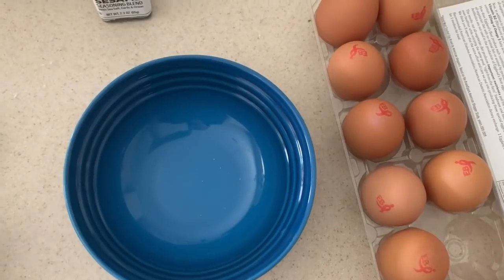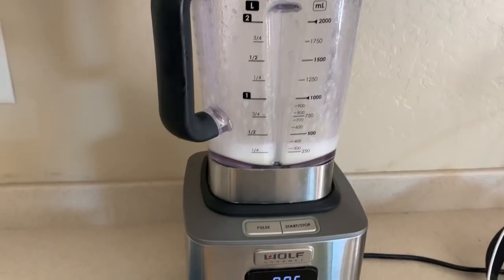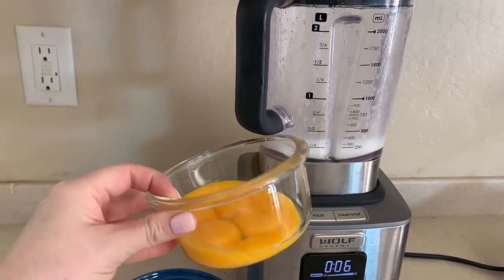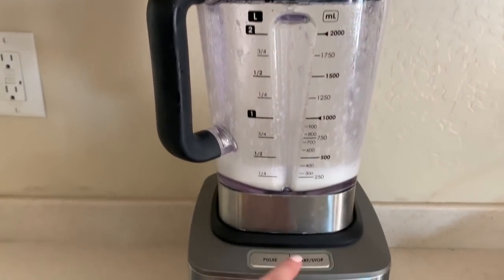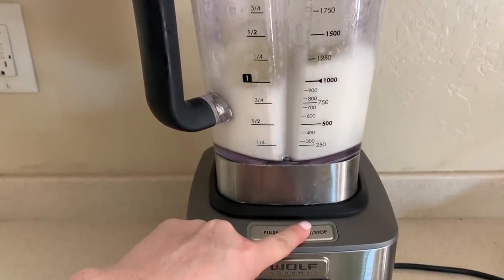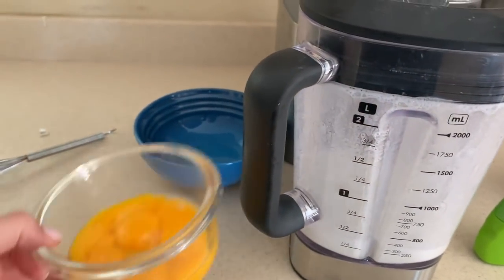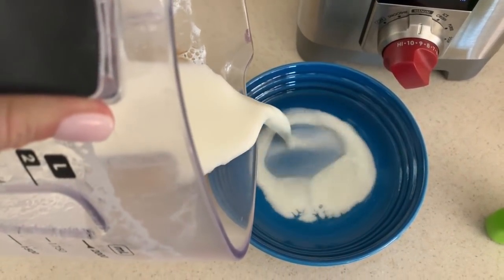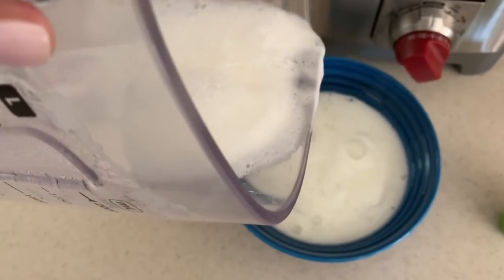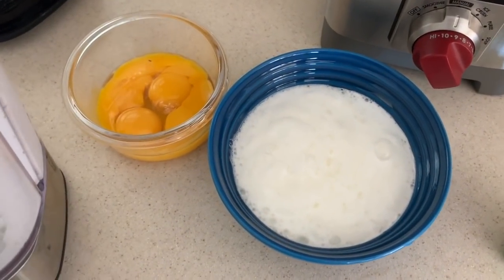Now we're moving on to the bread. We're gonna do six egg whites in this bowl with a little bit of cream of tartar - I'll put all the ingredients at the bottom for both recipes. I separated my egg whites from my yolks, saving the yolks. I put the six egg whites and the cream of tartar in the blender - we want a very creamy consistency. Then we pour that back into the bowl and blend the egg yolks separately with a little bit of butter.